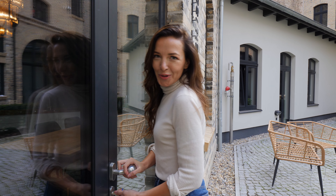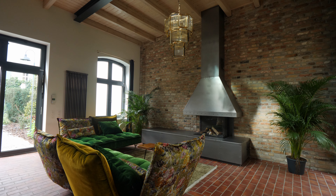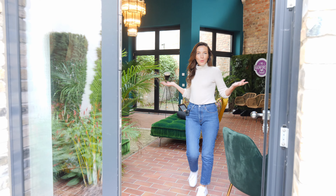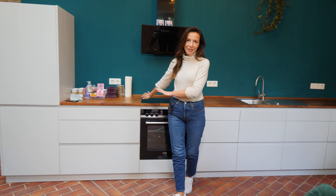And now I'm going to show you our tilat zone. Welcome to our tilat zone! Here we relax, we have chats with our co-workers, we cook together, and we have lunch together.